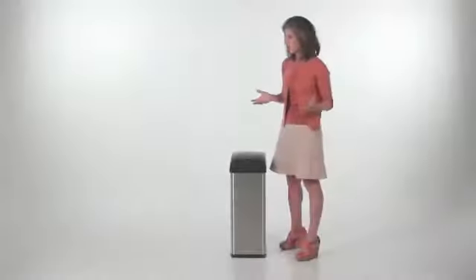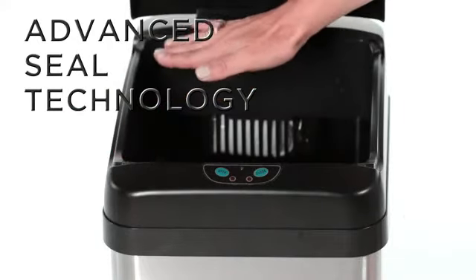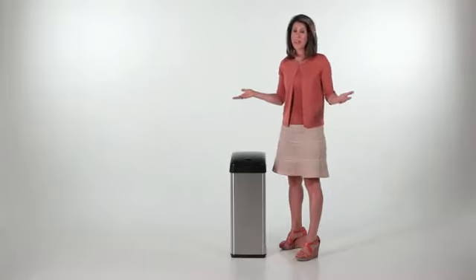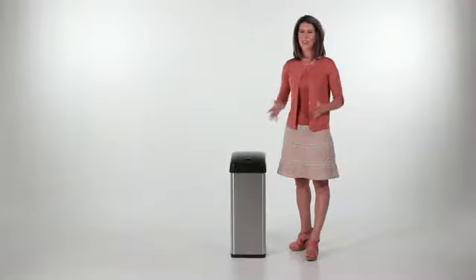It also features exclusive advanced seal technology, which seals away lid hinges and screws to provide worry-free operation and easier cleaning. Longer lasting and silent lid operation provides a quiet and comfortable environment.